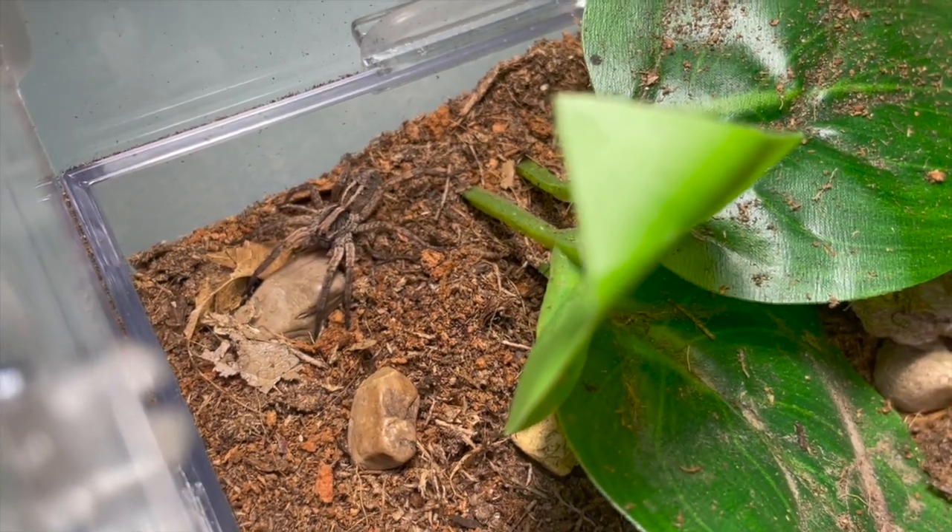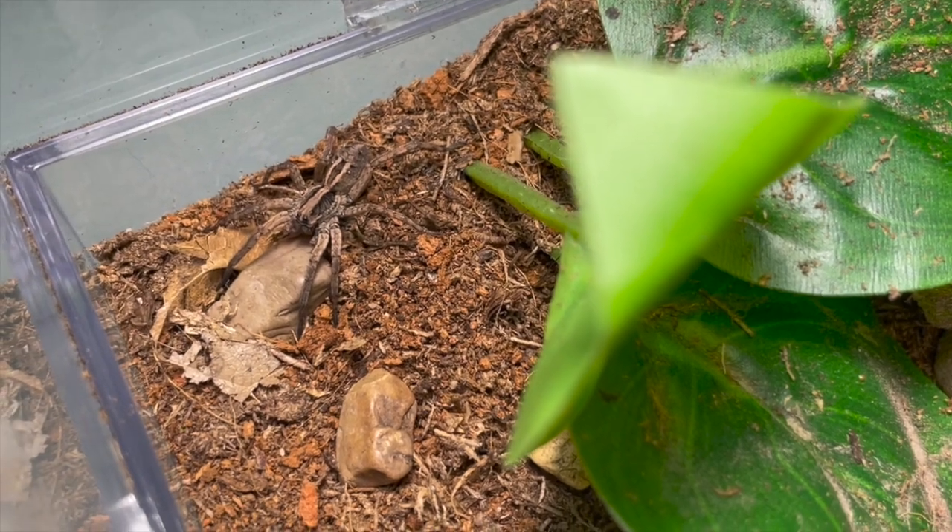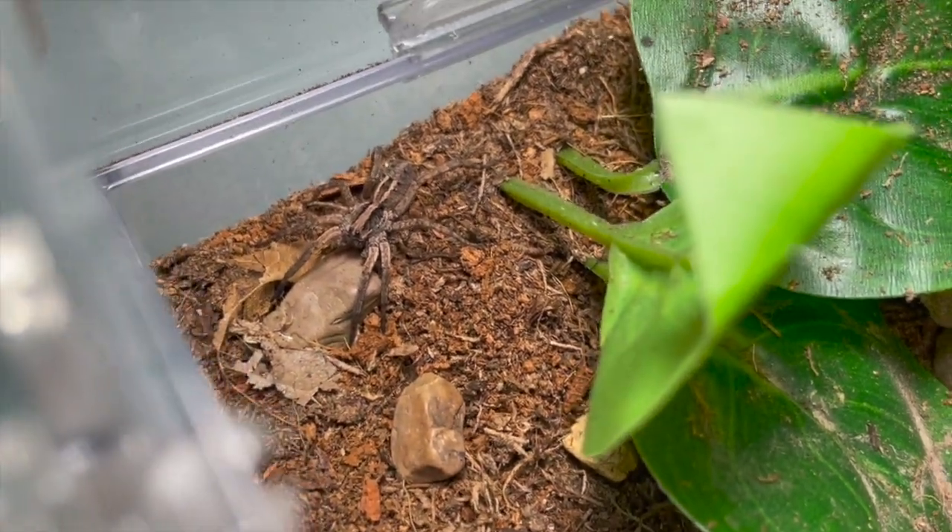Here is one of my Schizocosa species — he is a species of wolf spider. Let's give her a small little cricket.